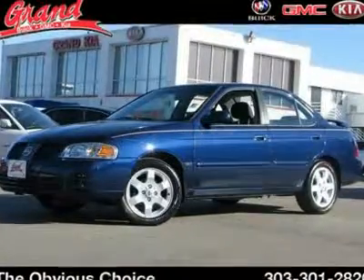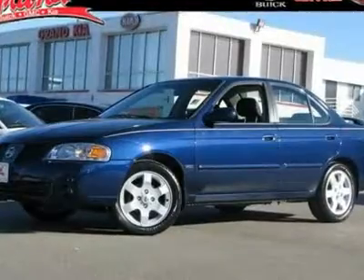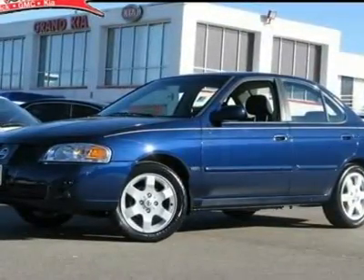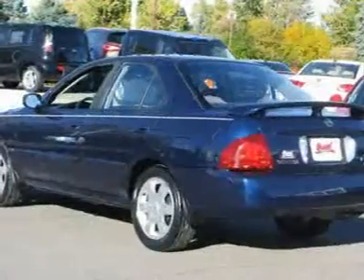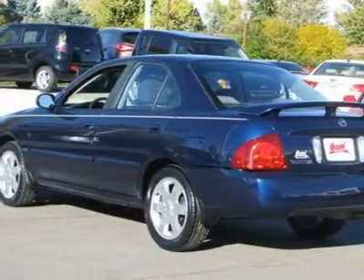The 2006 Nissan Sentra. With its spacious and versatile interior and stellar 34 miles per gallon fuel efficiency, the Nissan Sentra is the obvious choice for anyone who wants to enjoy a stylish and comfortable ride, and is priced below $15,000. This vehicle has less than 80,000 miles.